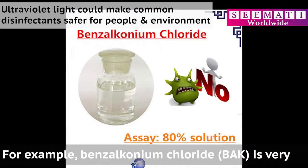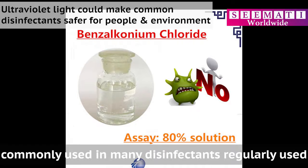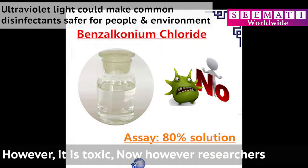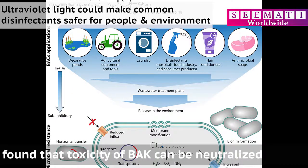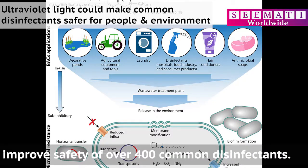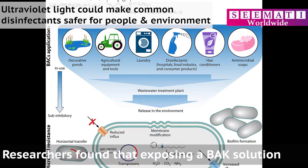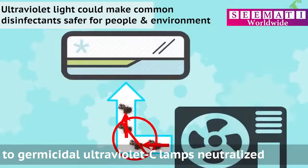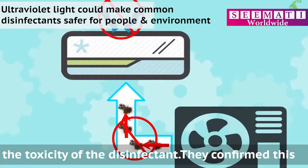For example, benzalkonium chloride (BAC) is very commonly used in many disinfectants regularly used in hospitals, households, and food processing plants. However, it is toxic. Researchers found that the toxicity of BAC can be neutralized by a simple application of ultraviolet light, and this method could improve the safety of over 400 common disinfectants. Researchers found that exposing a BAC solution to germicidal UVC lamps neutralized the toxicity of the disinfectant.